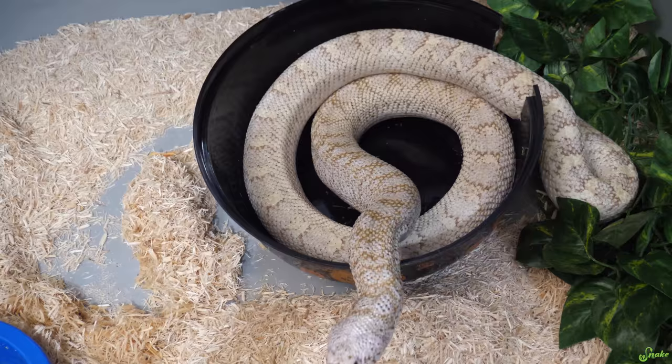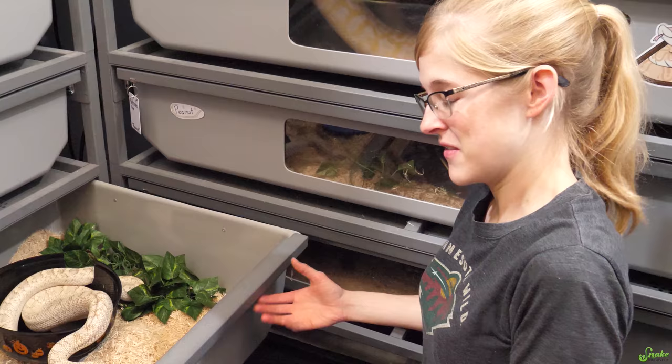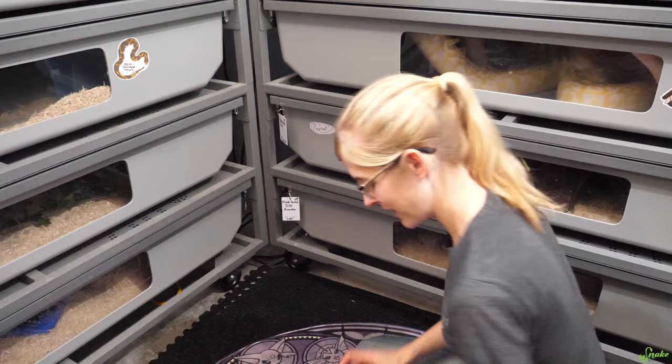We weren't planning on filming her eating the entire rat, but she just started going for it without constricting it much. So we're like, if you want to be part of the video, you can be part of the video. I'm going to close her up, and next we're going to feed the albino het hypo here.